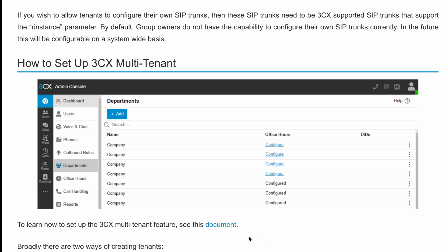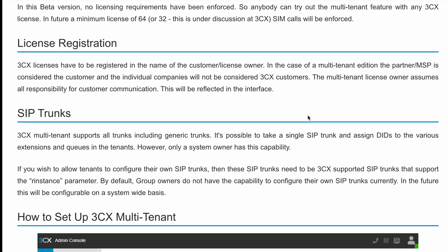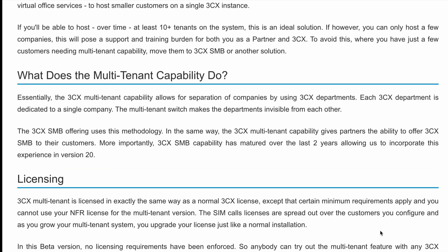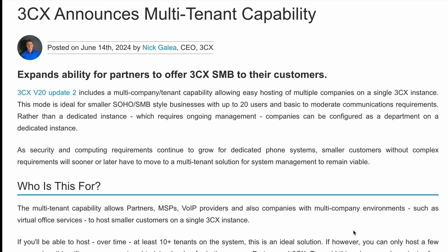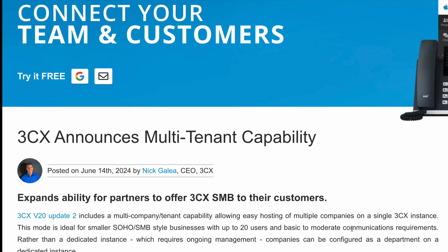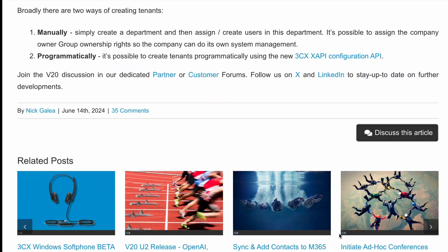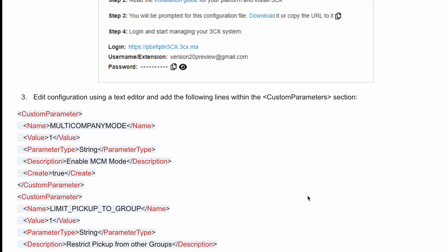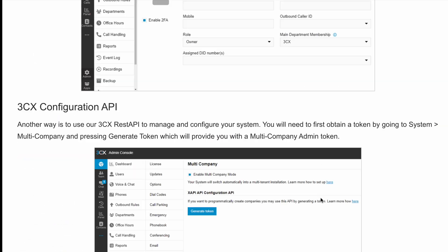I'm going to link to an article that tells you how to set it up. I'm not going to get too technical, as I'm giving an overview of these features, which are ideal for partners, MSPs, VoIP providers, and multi-company environments — specifically best for those able to host 10 or more tenants. Departments are invisible to each other, ensuring separation. Licensing is similar to normal 3CX licensing with specific requirements. The setup instructions are very clear, and 3CX support is there if you run into any challenges — their support is awesome.